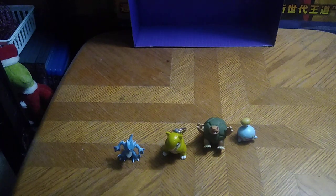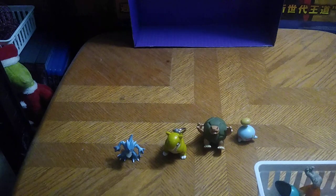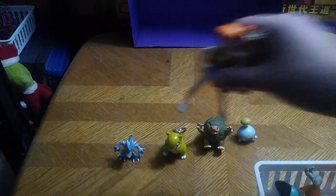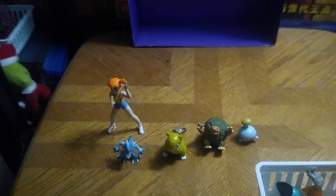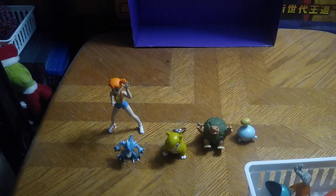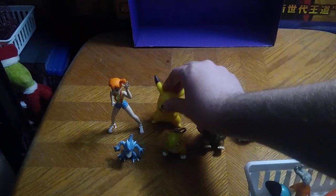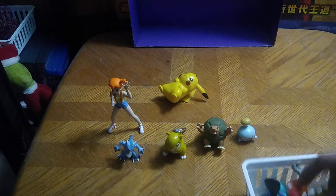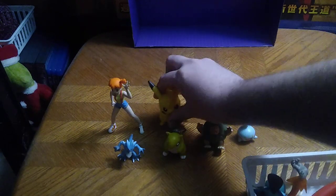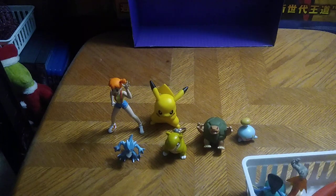Now we're going to get down to some comparisons with other figures from the 2000s. First and foremost, we got the Pokemon trainer Misty, which can go with Golduck. And a Pikachu based on the 2000s Pikachu — if I can get him to stand.